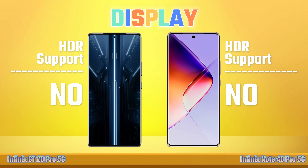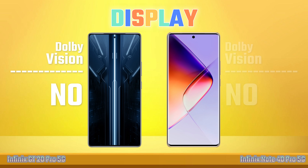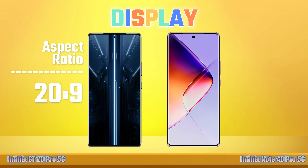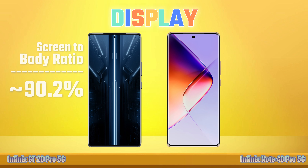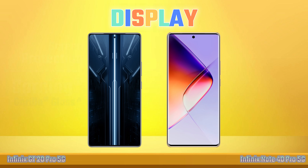Peak Brightness. HDR Support. Dolby Vision. Aspect Ratio. Screen-to-Body Ratio. Screen Protection.